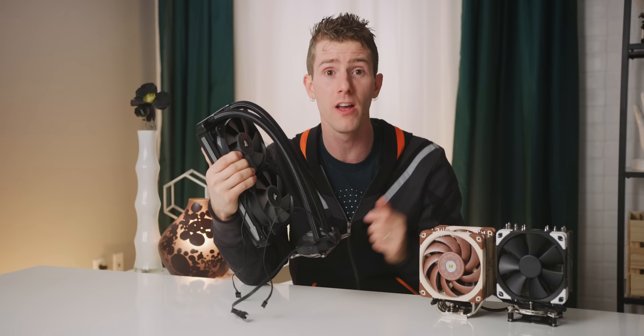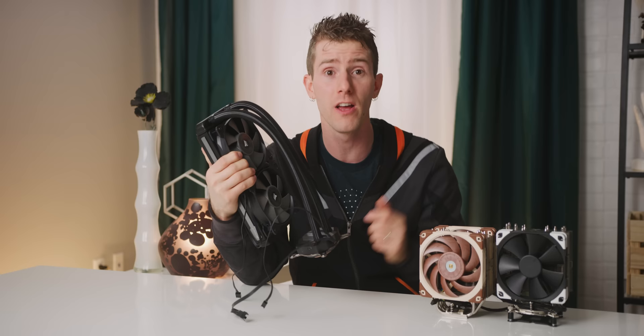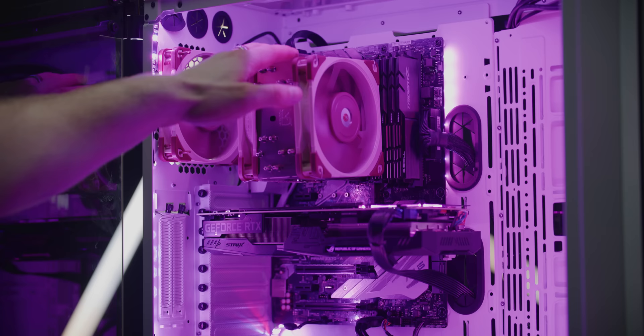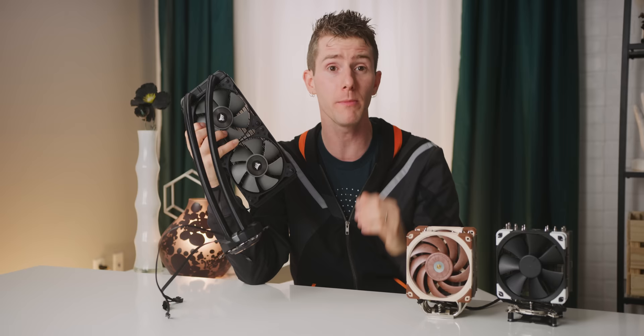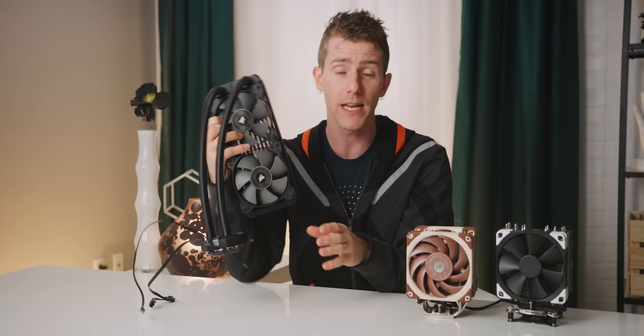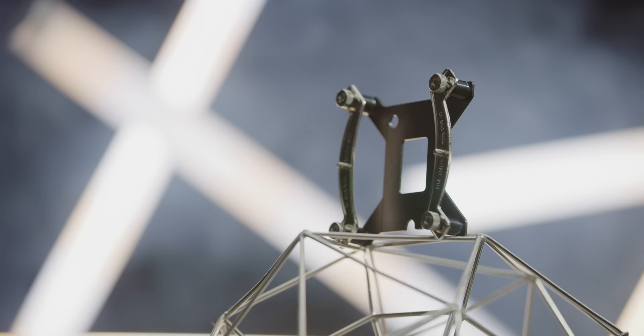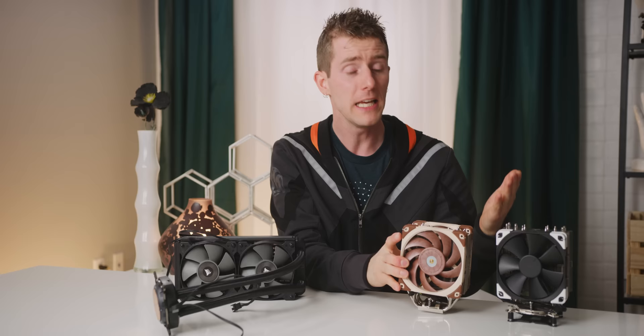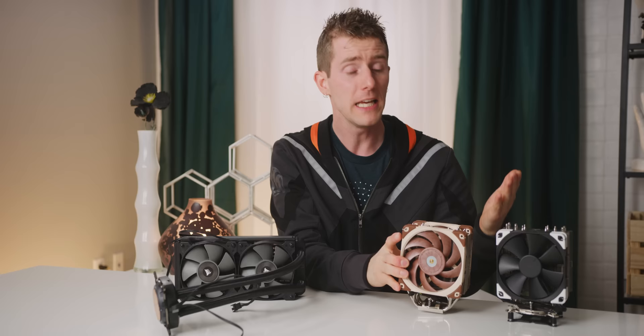If you regularly move your PC, like to LAN parties, transportation is arguably much safer with an AIO — we are talking 12 points of contact versus just two for a big air cooler. Big bulky air coolers have a lot of weight hanging directly off of your CPU socket, which in some extreme cases can actually lead to motherboards bending or even breaking. This isn't as much of an issue with brands that have good mounting hardware, which is one of the reasons we so strongly recommend Noctua. But even with Noctua mounting, if I needed to entrust my PC to an airline or a parcel carrier, I would equip it with an AIO.